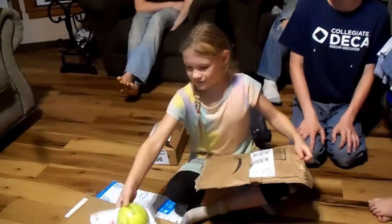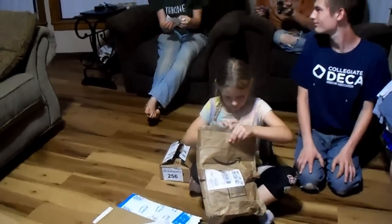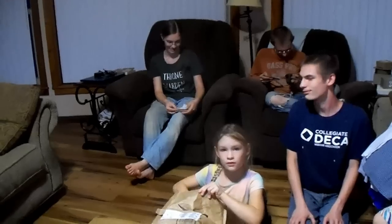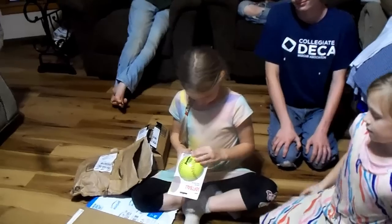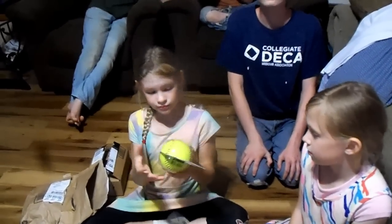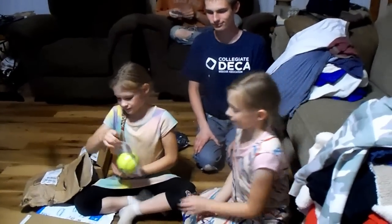Abigail's turn! Two softballs — that's good, that way multiple children can be playing at a time. Sarah's gonna see who it's from — it just says from H. They're going to be anonymous. Thank you to our anonymous 'H' person! You guys will have to practice all your softball stuff now. And if you lose one, multiple children can be playing at the same time since you have two balls.